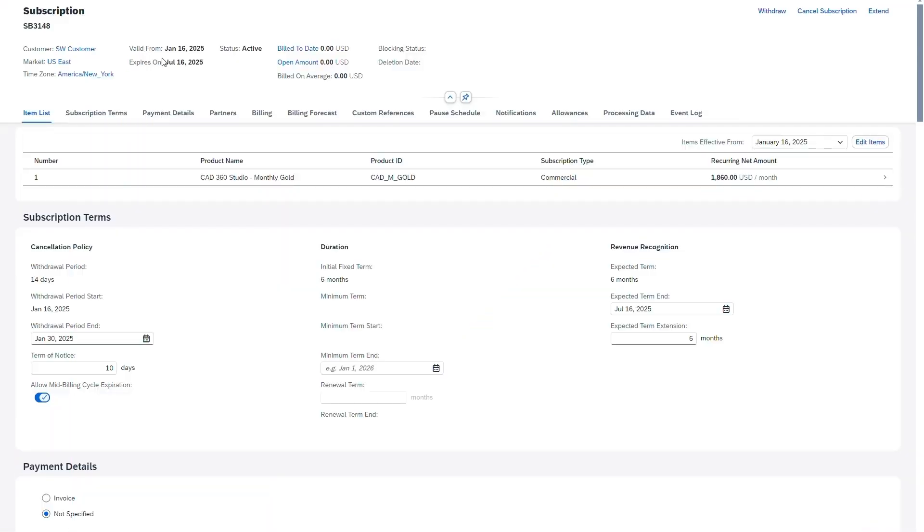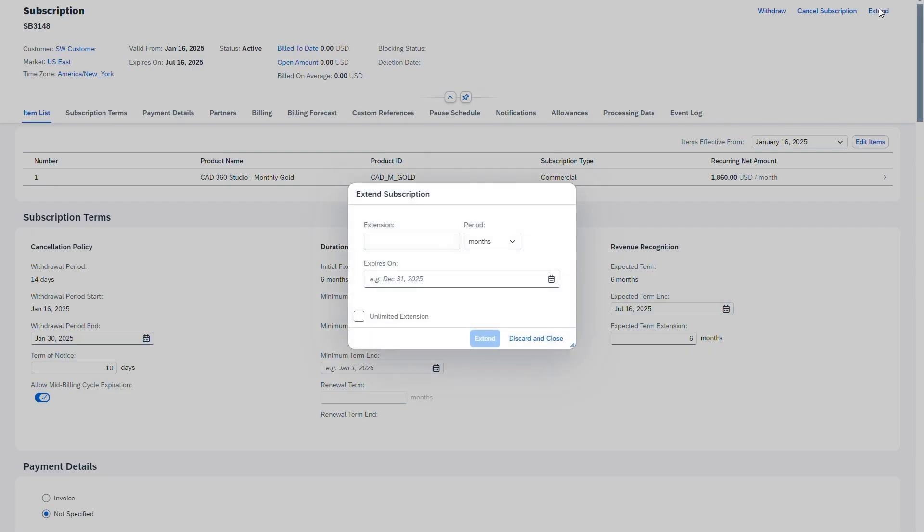We've also increased flexibility when it comes to extending and reactivating subscriptions. In the managed subscriptions app, you could previously only extend a subscription by a number of billing cycles or by setting an unlimited extension. We've enhanced this to enable you to freely choose the extension period unit — be it weeks, months, or quarters for example — and define the number of periods or select a new expiration date for the subscription.